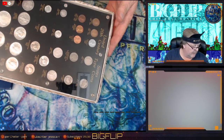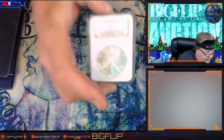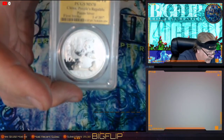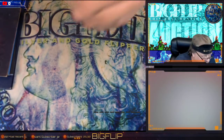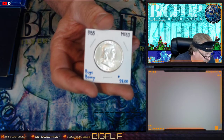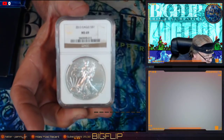We also have an MS69 — this is a 1992 Eagle, that would be lot 36. We have a Panda PCGS MS70, this is a 2017 10 Yen Panda. I'm also putting up a Bugs Bunny — I've accumulated quite a few of these and this one is a really nice Bugs Bunny, so that's also going up. And there's an MS69 Silver Eagle also going up.